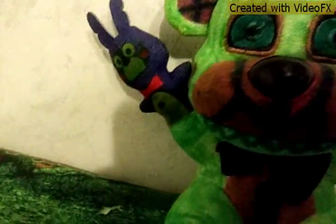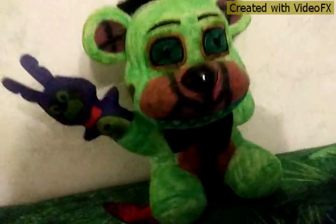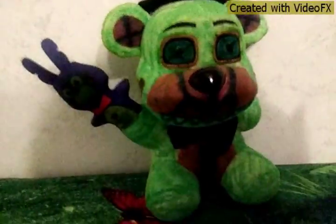Yes, he looks good to me. I don't know if he looks good to you guys, but he's awesome. Hope you like it!